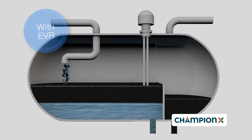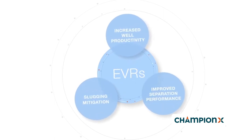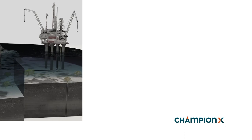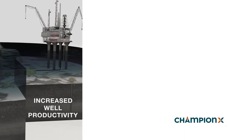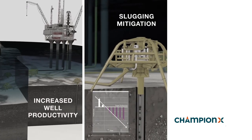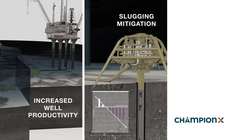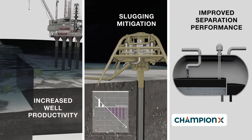The use of EVRs touches several points in the optimization of field operations. One, improves well productivity and extends field lifetime for enhanced profitability. Two, provides a strategy to slugging mitigation for better field operability. Three, improves separation performance for better water and oil quality.